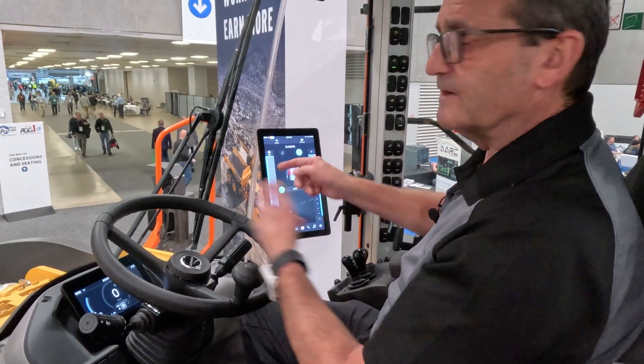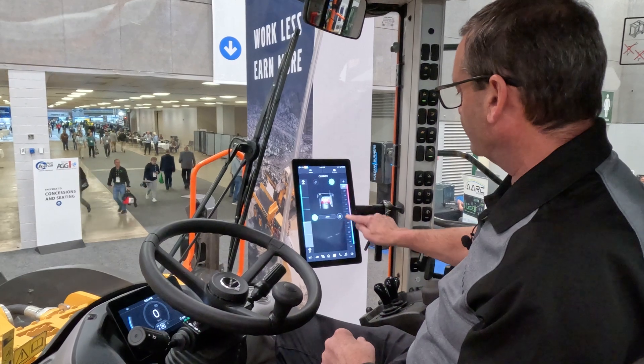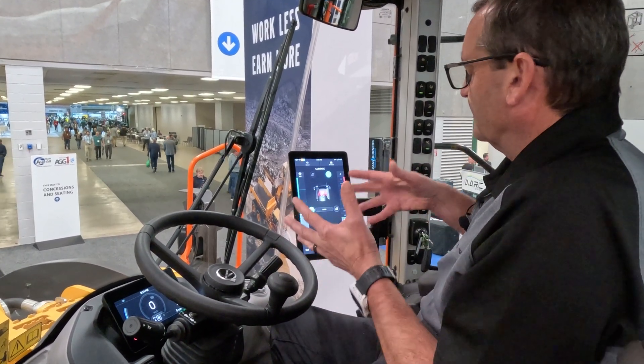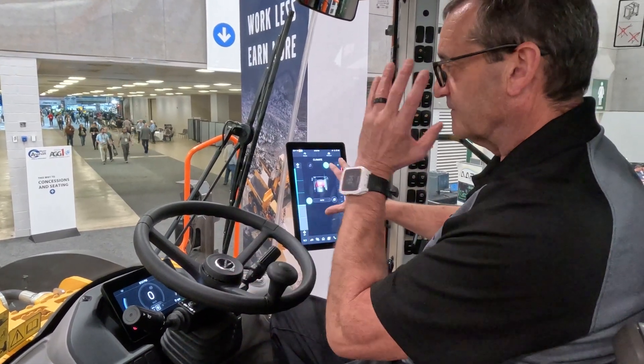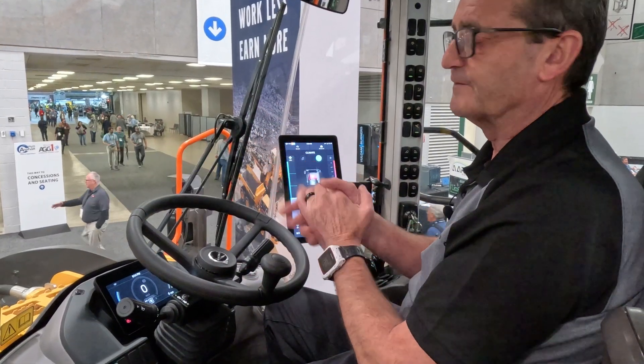Each time you make a change, you'll see the different areas of the cab highlighted, so it's really quite easy. For me, the key thing is the operator isn't moving or searching around the cab — he's able to do everything while still maintaining a good line of sight around the machine for safety.